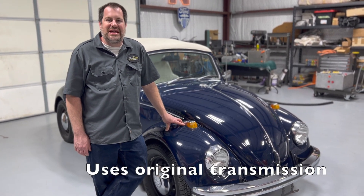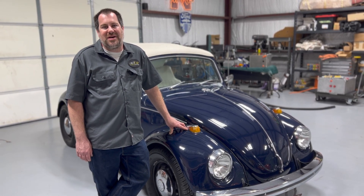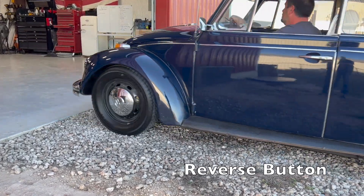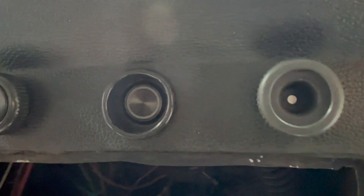This car still has the original transmission adapted to the motor. You can still shift gears like normal, but you can also just leave it in one gear and drive it around like an automatic. Because the reverse in Volkswagens was generally clunky and noisy, we just reversed the direction of the motor with a switch — it's got a nice button in the dash, you push it and it goes the other direction.